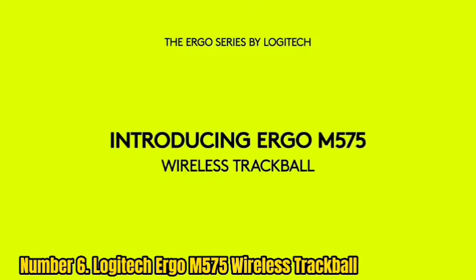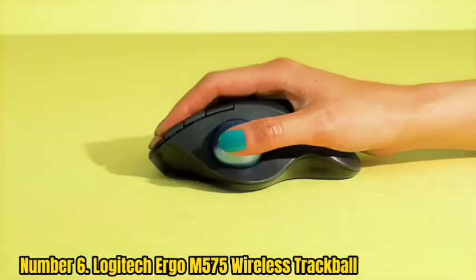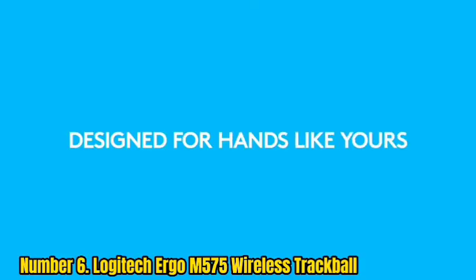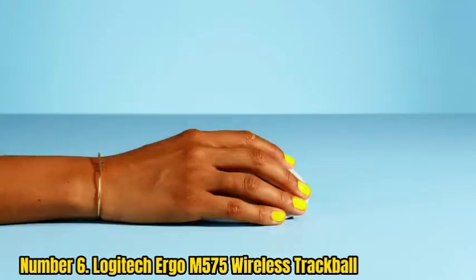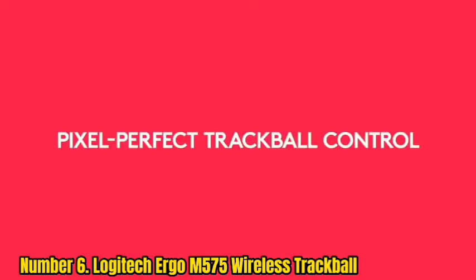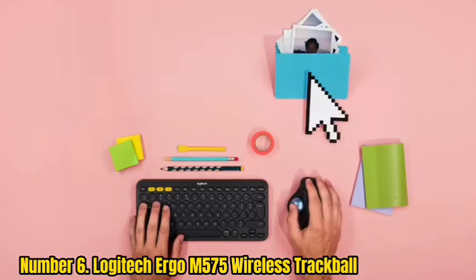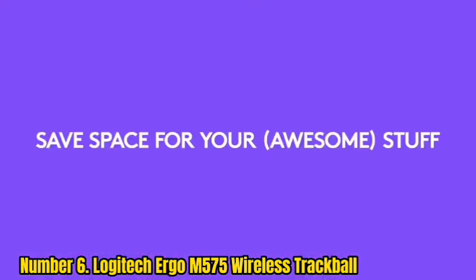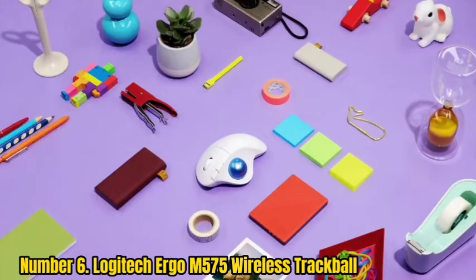Number 6: Logitech Ergo M575 Wireless Trackball. Take the pressure off your wrist and let your thumb steer for a change. The Logitech Ergo M575's thumb control is smooth and responsive. More importantly, it keeps your wrist and arms comfortable and at rest. Adding to its comfort is the ergonomic shape of its palm rest, which reduces hand and arm fatigue.